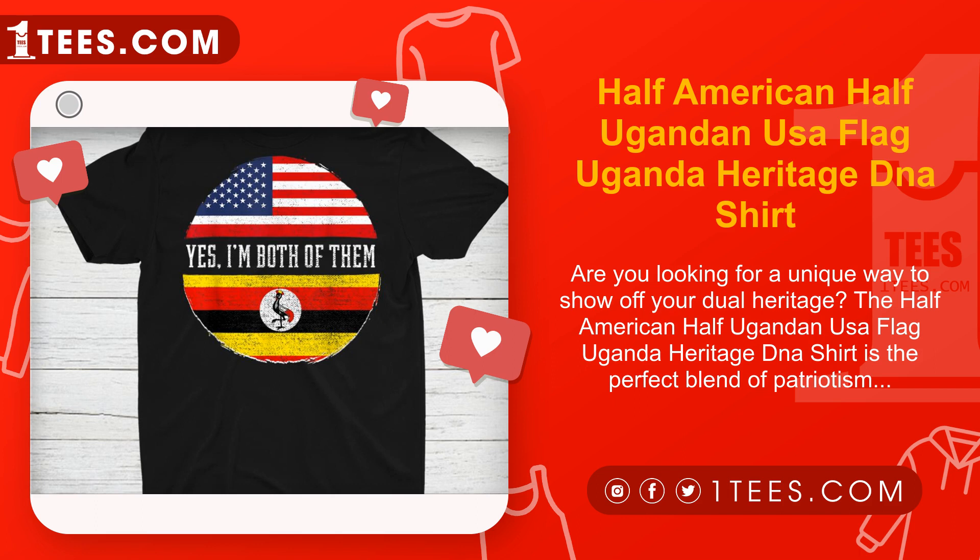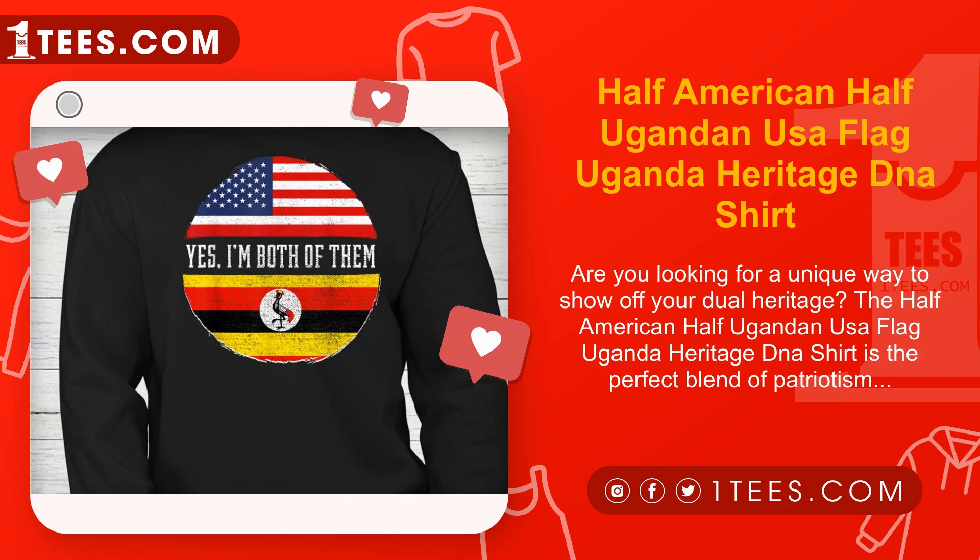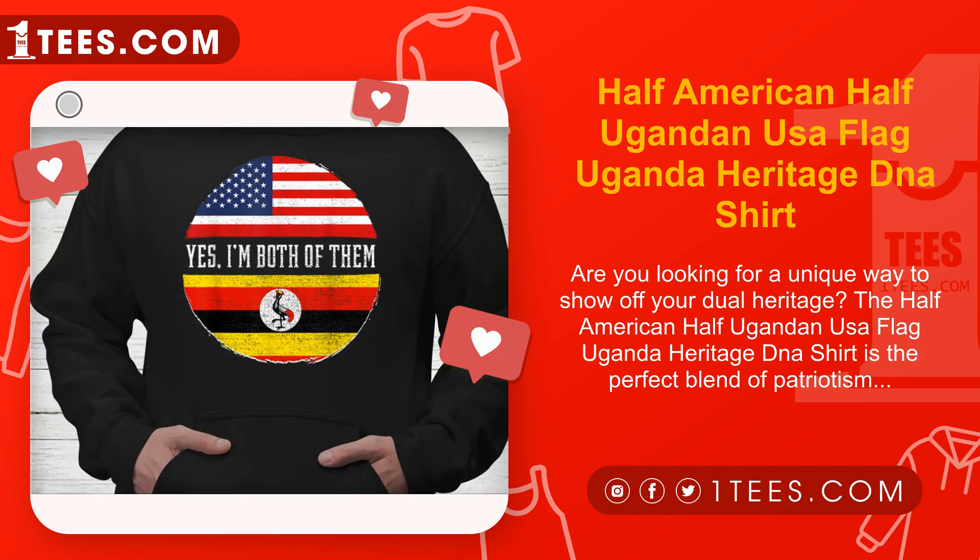Are you looking for a unique way to show off your dual heritage? The Half American Half Ugandan USA Flag Uganda Heritage DNA Shirt is the perfect blend of patriotism and culture. This eye-catching shirt features the American flag and the Ugandan flag merged together, symbolizing your heritage in a stylish and modern way.